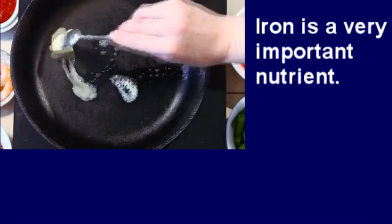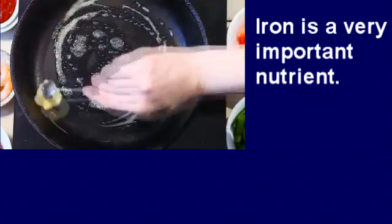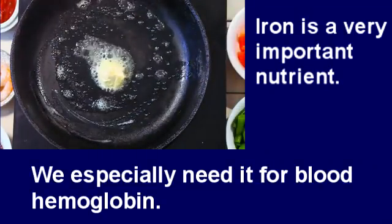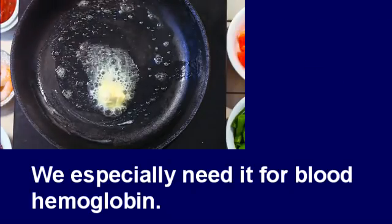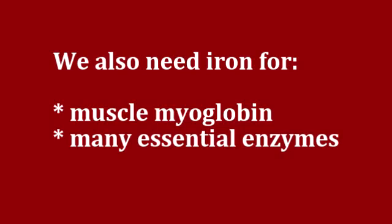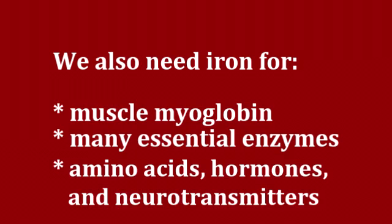Iron is a very important mineral for our health. We need it for our red blood cells to make hemoglobin, which transports and releases vital oxygen around our bodies. Eighty percent of the iron in our body is found in hemoglobin. But we also need it for muscle myoglobin and for many enzymes which are essential for the function of every cell in our body. Iron is also involved in the making of amino acids, hormones, and neurotransmitters.